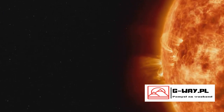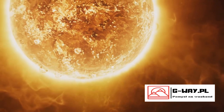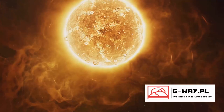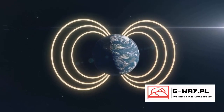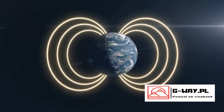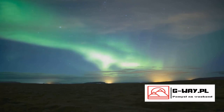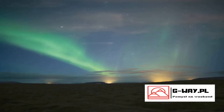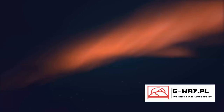Imagine the Sun as a colossal dynamo that's continuously spewing out charged particles. This solar wind, as it is known, is a stream of electrons and protons that hurtle through space at mind-boggling speeds. Now picture our Earth, shielded by a magnetic field like a giant cosmic umbrella. This magnetic field extends from the Earth's interior out into space where it meets the solar wind. As these charged particles from the Sun encounter Earth's magnetic field, they are funneled towards the poles, both north and south.